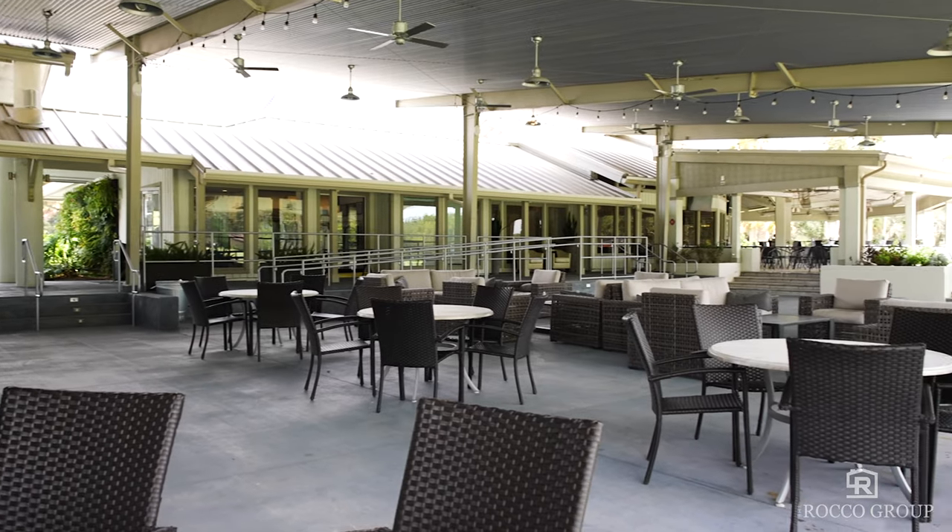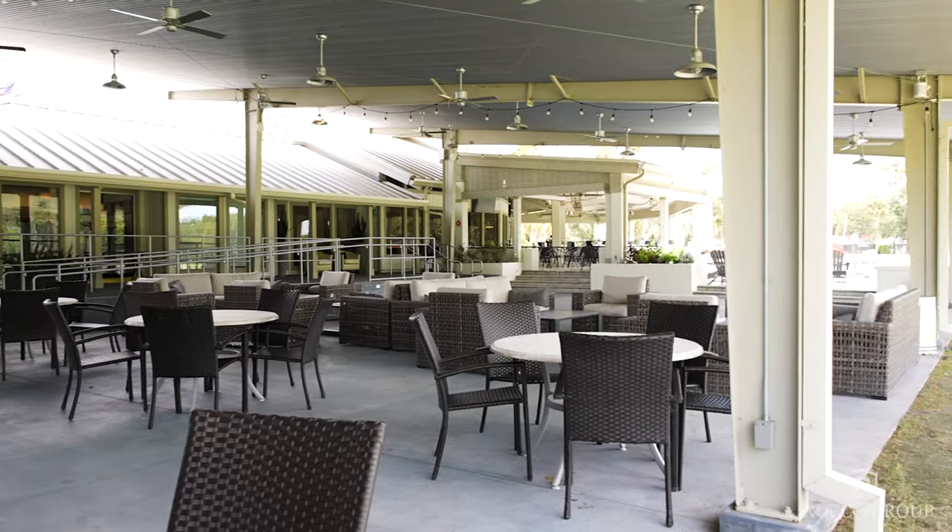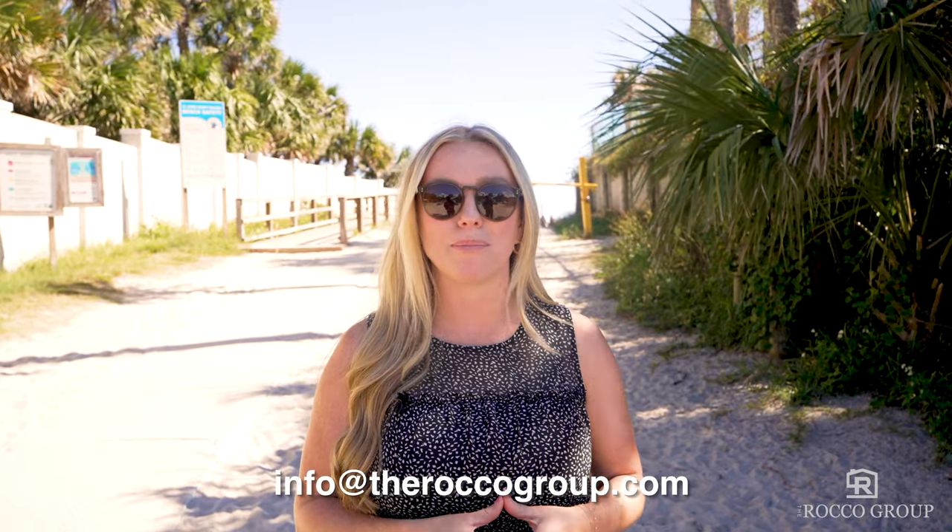I hope today gave you some more great content on what it's like to live here in Ponte Vedra Beach. If you have any more questions or you're thinking about moving here, please feel free to reach out to our team at info@therockogroup.com. If you're not quite ready to make the move but you're curious to learn more, make sure you like and subscribe to our channel for more great videos and content on all things Northeast Florida. See you on the next one.